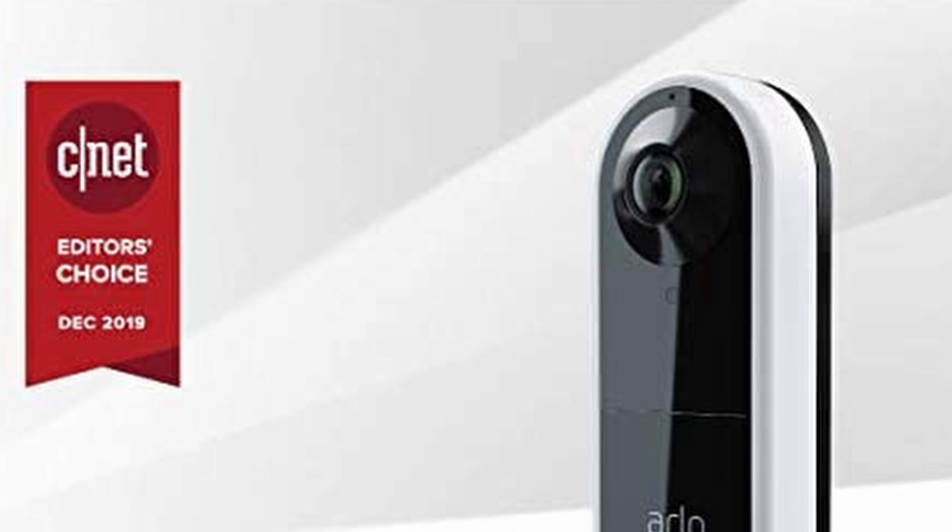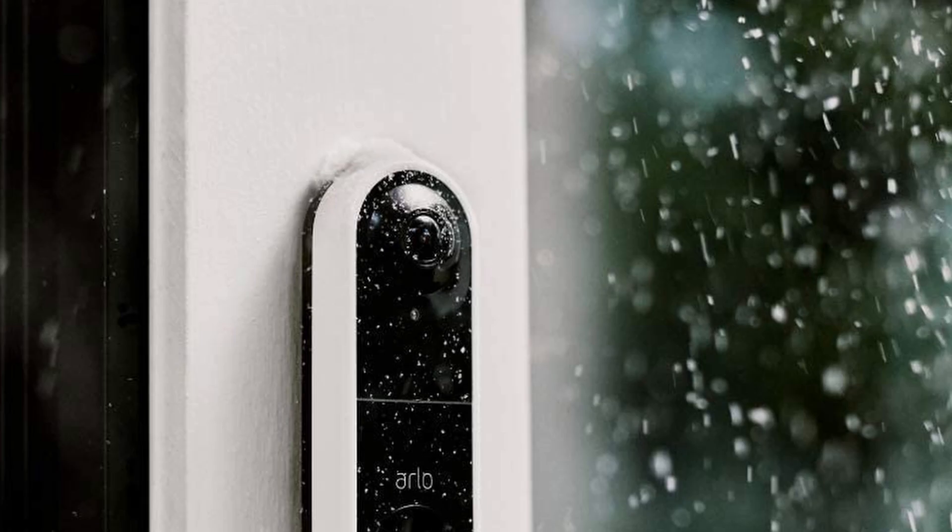But if you have Arlo's security cameras, its video doorbell will make an excellent addition, as you can add up to 5 cameras for $10 a month.